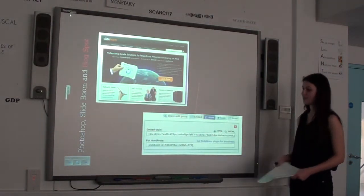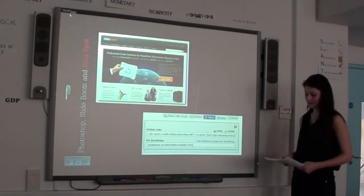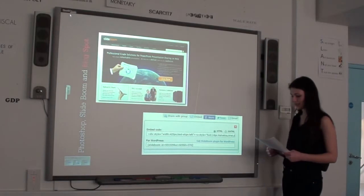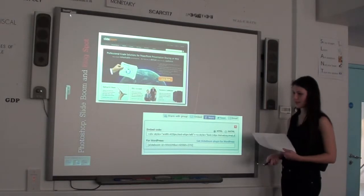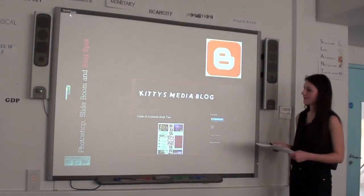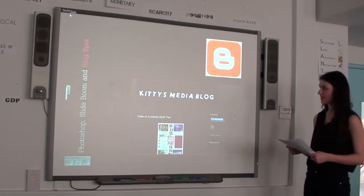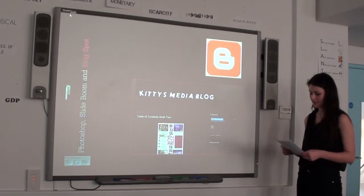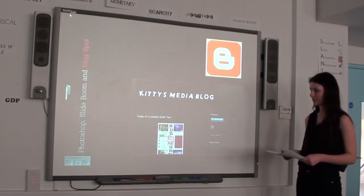Slideroom — this was the first time I had ever heard of or used Slideroom. It allowed me to upload presentations, embed them and then copy and paste them to my blog, which was quick, easy and helpful. Blogger — again this was the first time I had ever used Blogger. Blogger allowed me to upload my presentations to present my work and show the progression of my project.